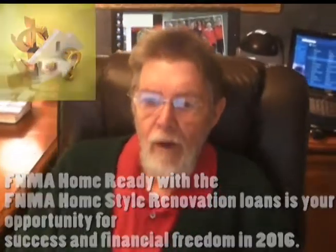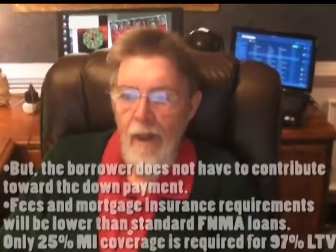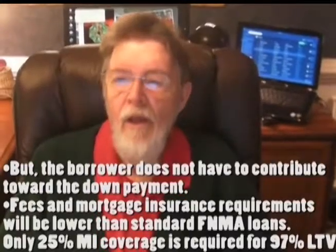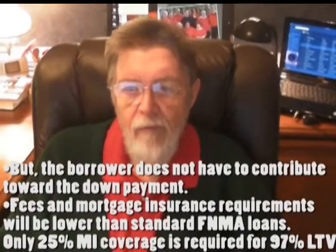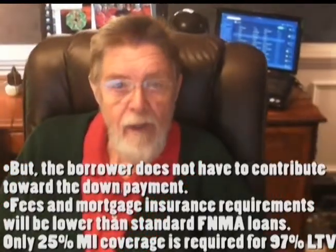With Fannie Mae Home Ready, your borrowers will be able to qualify by including the income of the non-borrowers living in the household, or even the income generated from a non-occupant co-borrower such as a parent.